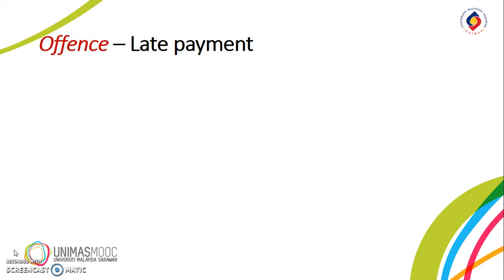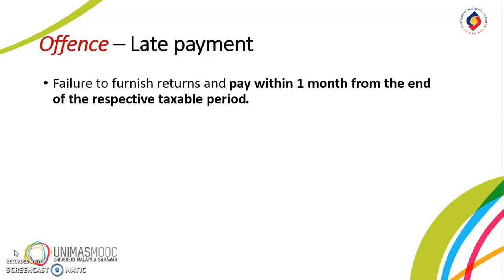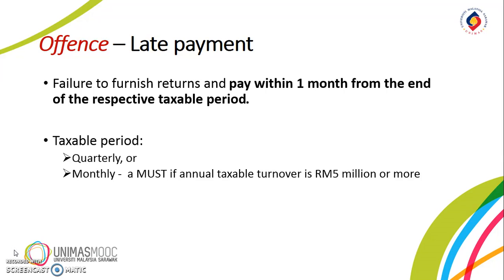The next offense is the failure to furnish returns and pay within one month from the end of the respective taxable period. Taxable period is normally monthly or quarterly. Monthly taxable period must be used if annual taxable turnover is RM5,000,000 or more. Hence, if the taxable period is the second quarter of the year — that is from 1 April to 30 June — the taxable person has to file the tax return and pay by 31 July.